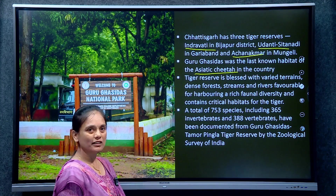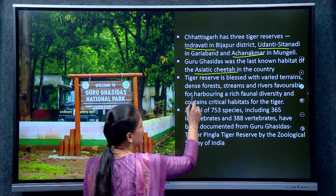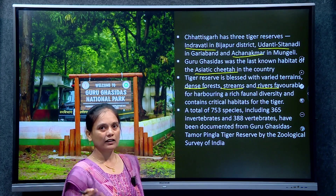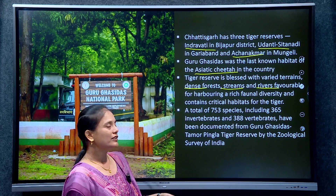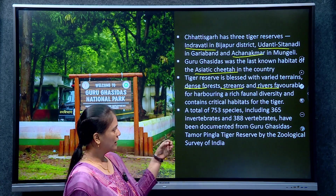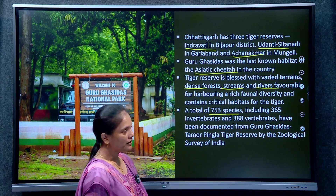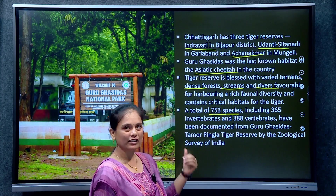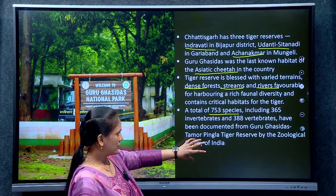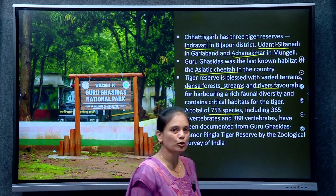This tiger reserve has varied terrains, meaning ecological diversity — dense forest, streams, and rivers. Ecological diversity means automatic biodiversity — species diversity and genetic diversity. As a result, 753 species have been documented from Guru Ghasidas: 365 invertebrates and 388 vertebrates. This is the species richness from Guru Ghasidas Tamor Pingla tiger reserve.